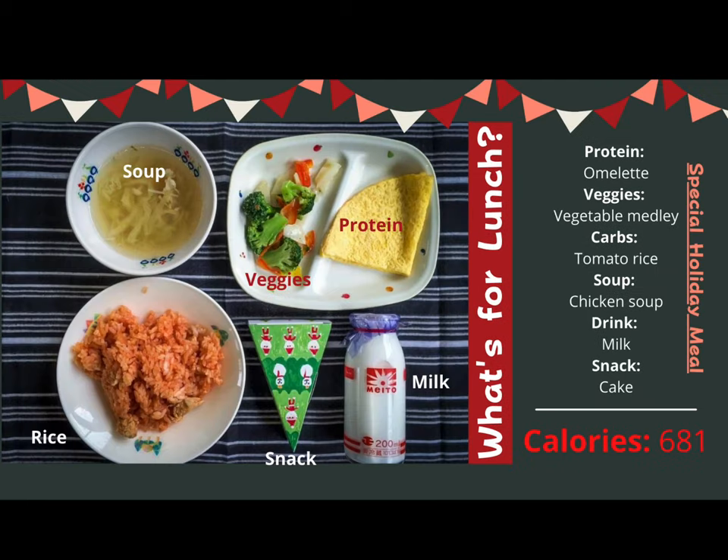The last meal to share is a special holiday meal. The nutritionist for each school plans meals out a month in advance, taking into account any special events or holidays within the month and planning accordingly. On this day, students are having an omelet made of eggs, a vegetable medley, tomato rice, chicken soup, and milk. On this special day they will also have cake — it is the little green triangle you see in the center of the screen.